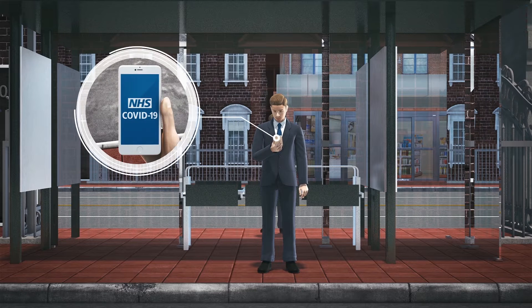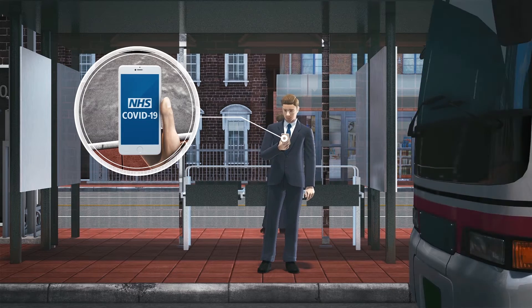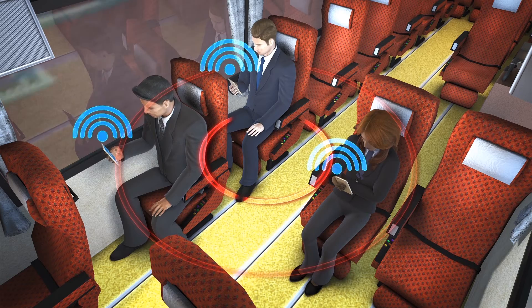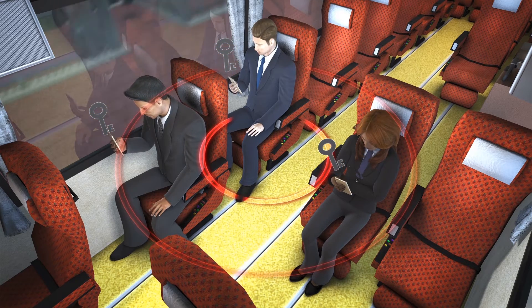The BBC reports that England and Wales launched an app for tracking and tracing the coronavirus on Thursday, September 24. The app is based on software developed by Google and Apple. When two phones running the app are close to each other, they exchange anonymous Bluetooth keys. The distance and duration of the contact is measured in five-minute intervals.